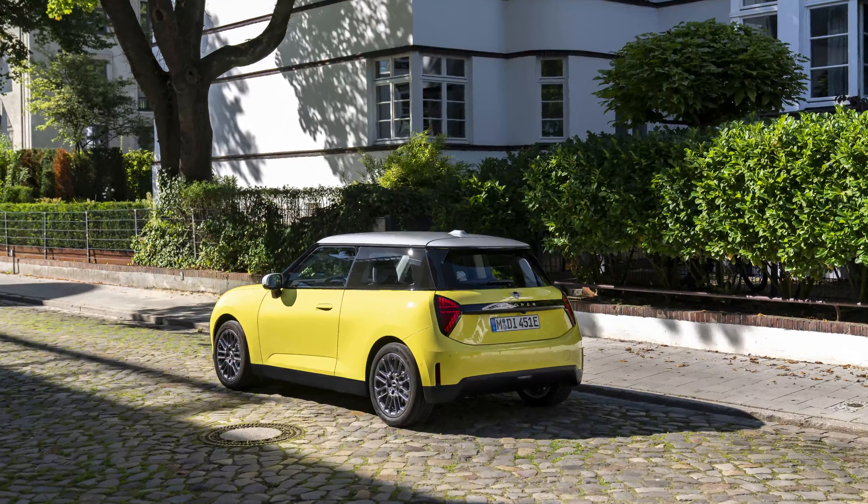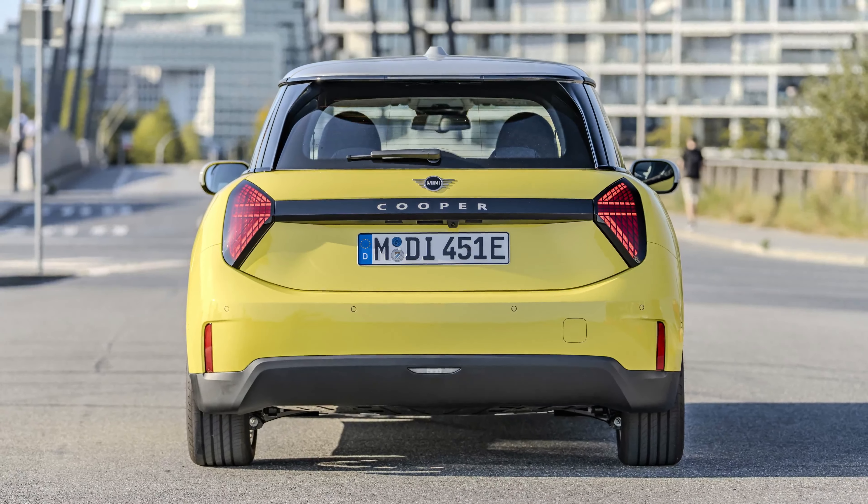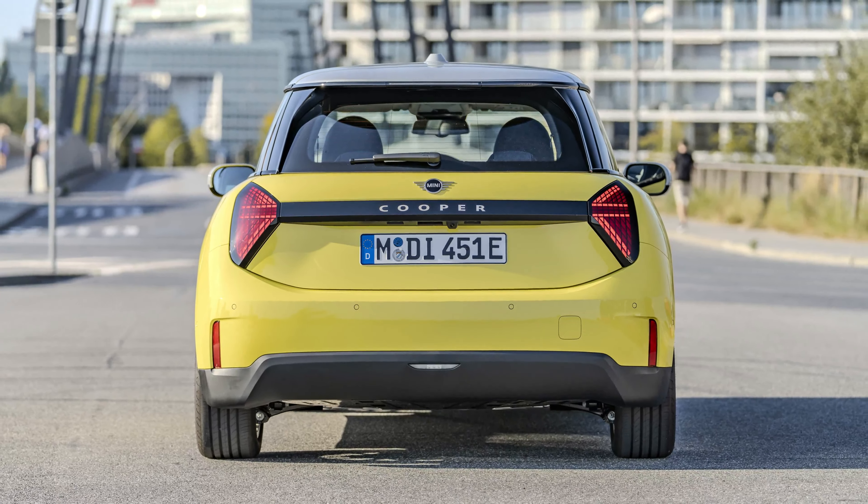The MINI Cooper E is not just about electrification — it's a statement of style and individuality. Available in four meticulously redesigned trims, each variant offers its own unique charm and appeal. Among these, the classic trim stands out, boasting a palette of expressive body colors and contrasting roof finishes, setting the stage for a personalized driving experience.